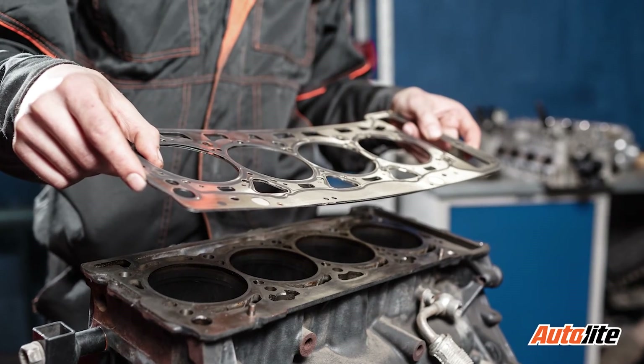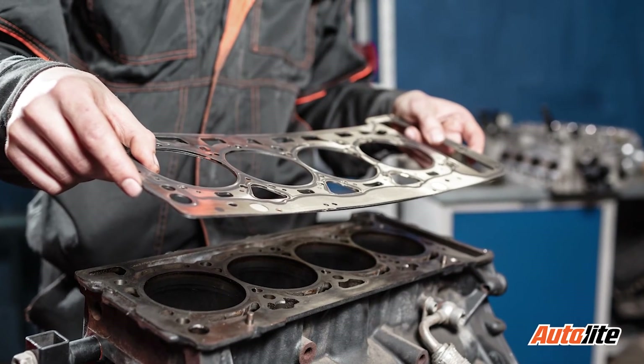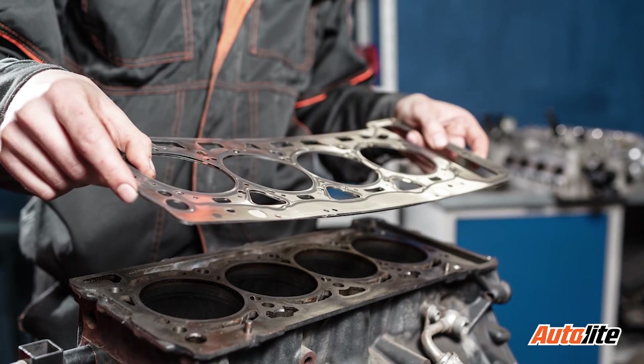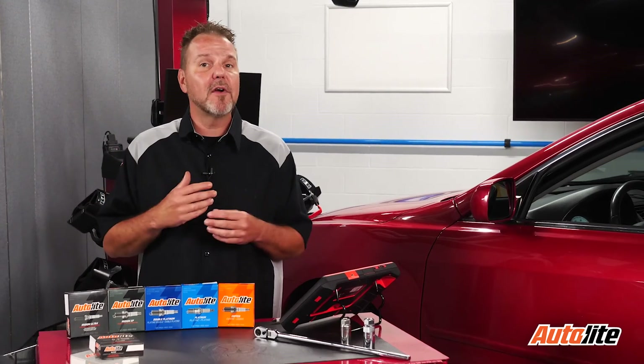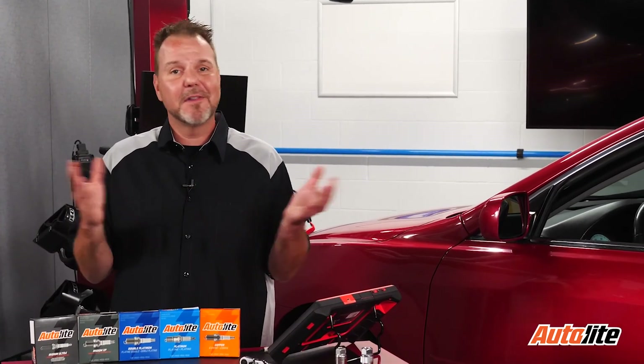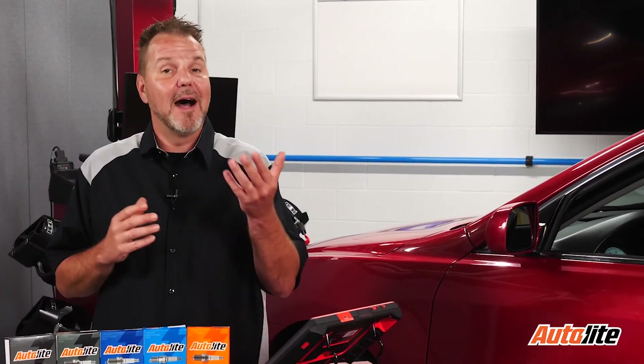A faulty head gasket could leak coolant into the cylinder, causing a misfire immediately upon startup. Once that coolant works its way out of the engine, the misfire would go away. Customers may notice that they're having to fill the coolant tank, but there are no external leaks on the engine.